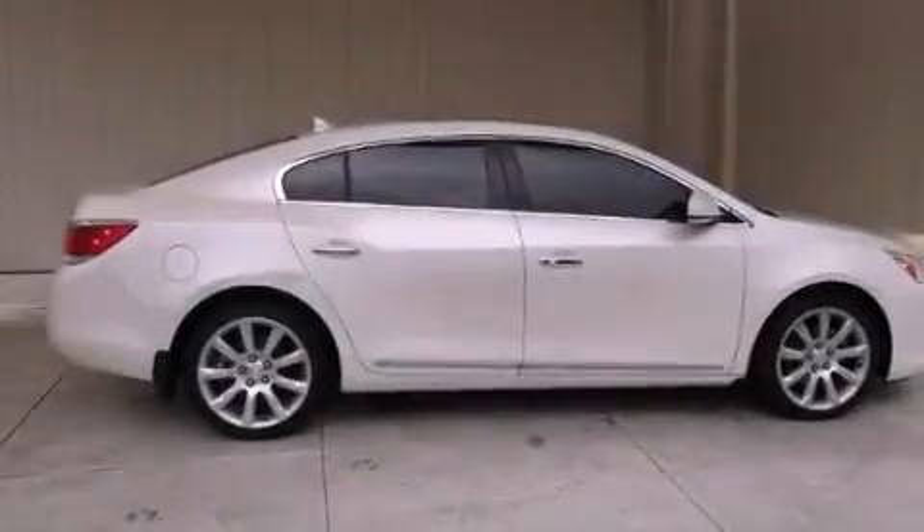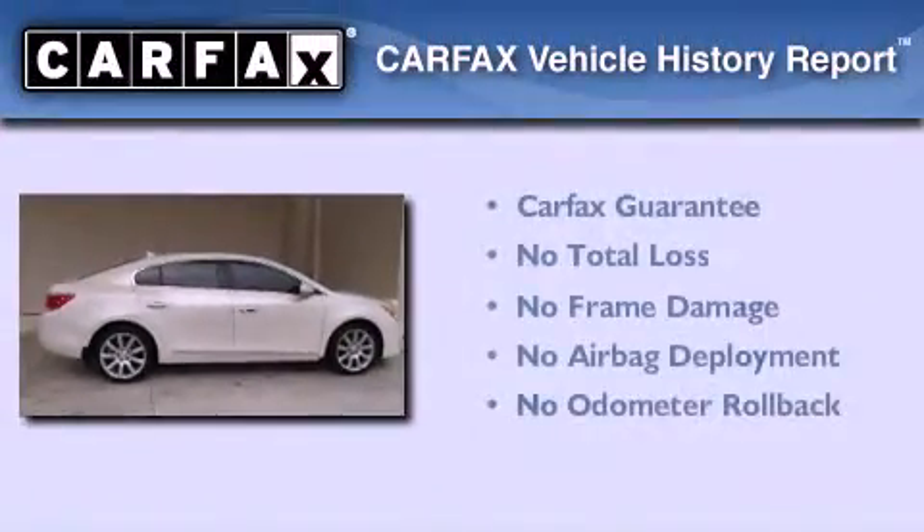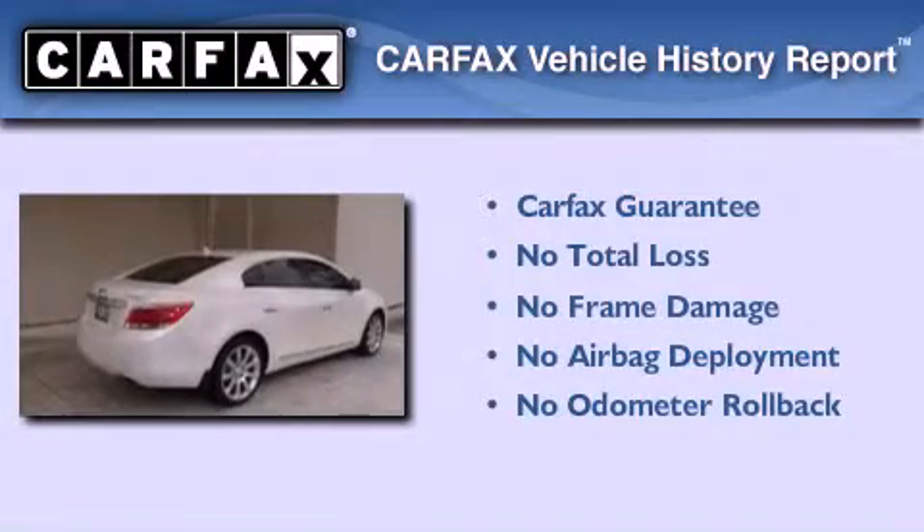With an EPA estimated rating of 27 miles per gallon on the highway, you won't be making frequent trips to the gas pumps. Not to mention that this Buick qualifies for the Carfax buyback guarantee.